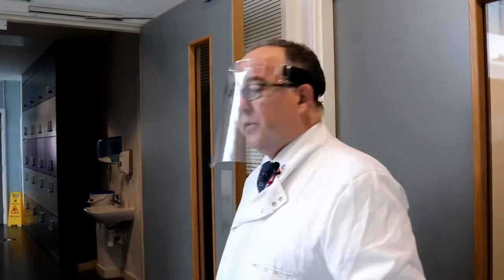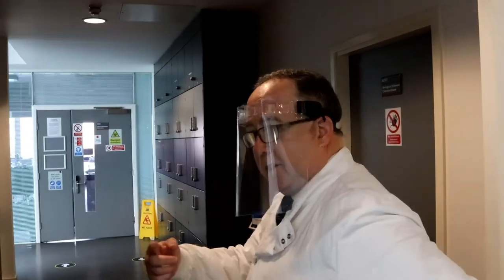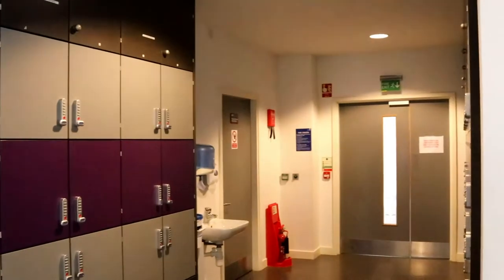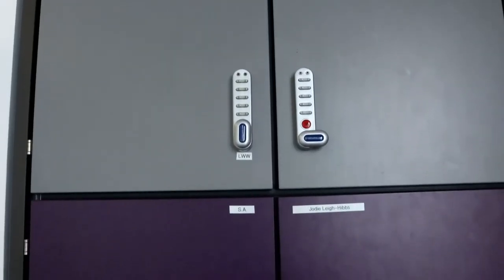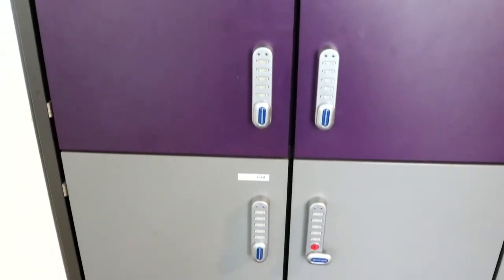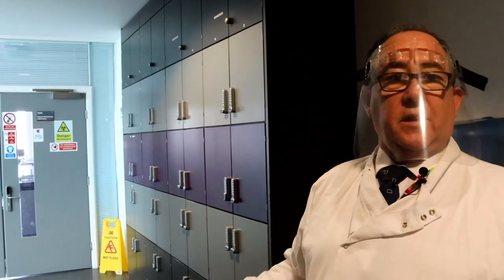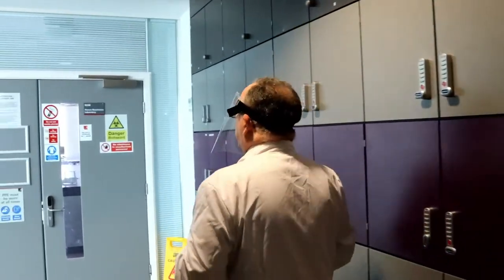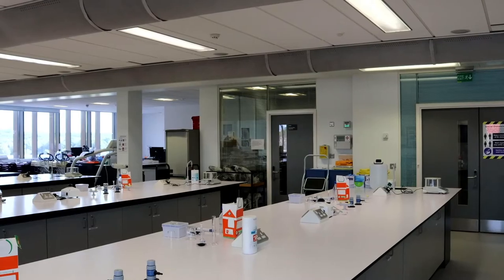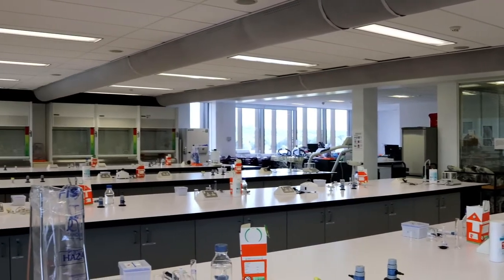We're now entering one of the specialist suites of the science centre for the more general teaching of the biological sciences. As we've come through the door, past that door is where we become professional — you put all your normal baggage in there, your bags and coats, you put your lab coat on. This is completely aseptic technique — irrespective of Covid, this is what we always do — so it's as professional as we can be. You come in here, get prepared for the laboratory work, and then you enter the teaching space.